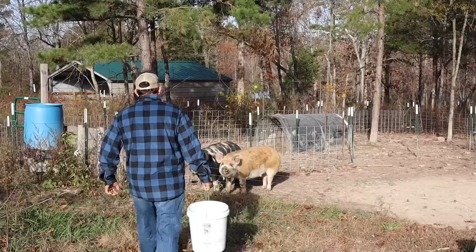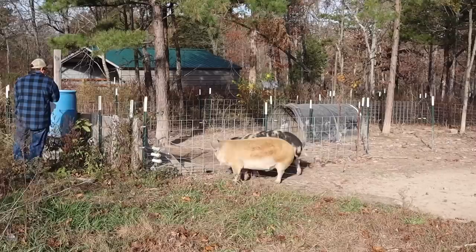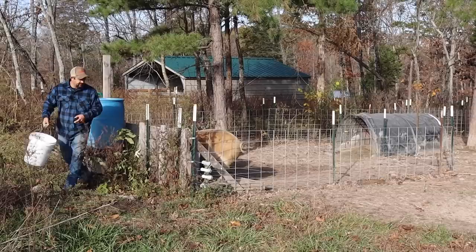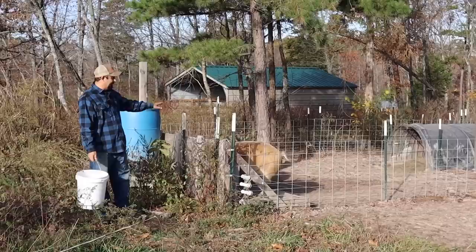Good morning pigs! How are you guys today? Get your breakfast. These are the two remaining pigs that we're raising for meat this year. They are growing really well, but we still have our three breeders as well.